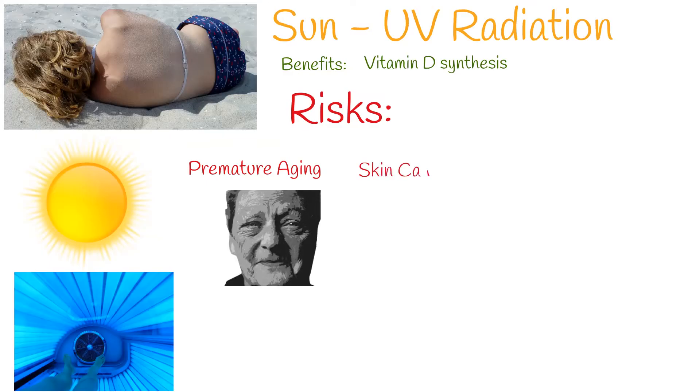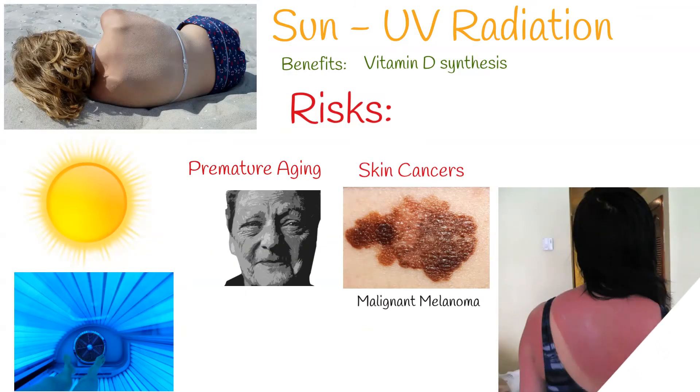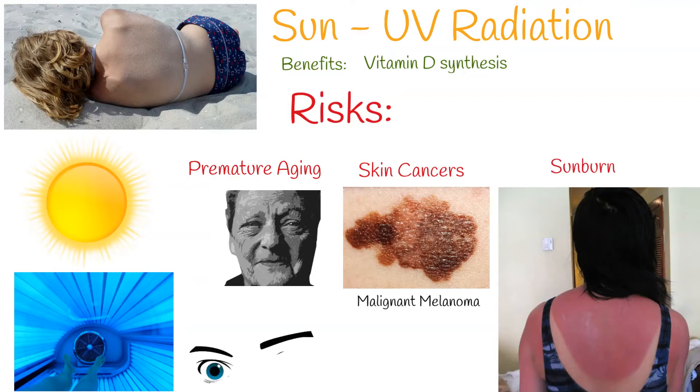For example, premature aging and skin cancer are side effects of prolonged UV exposure. Short-term overexposure side effect is sunburn, which causes damaged skin. UV exposure increases the risk of potentially blinding eye diseases, if eye protection is not used.